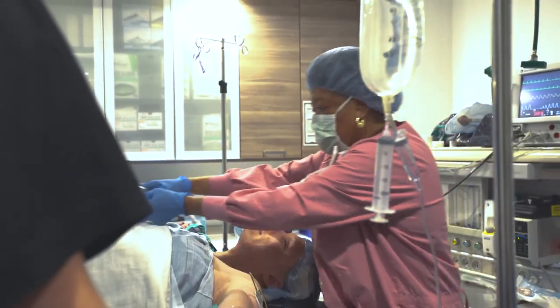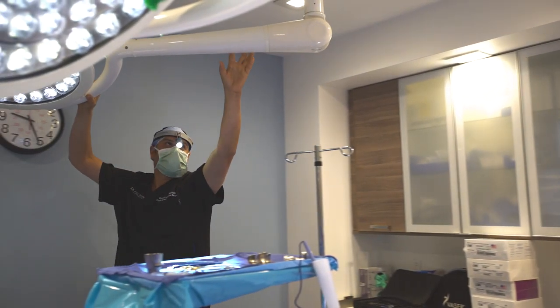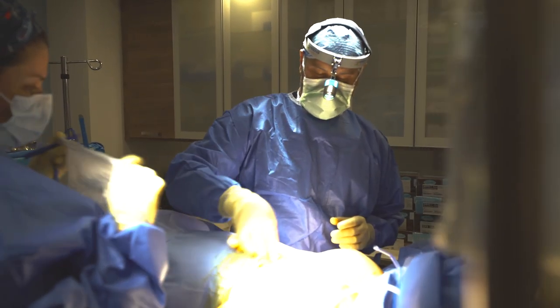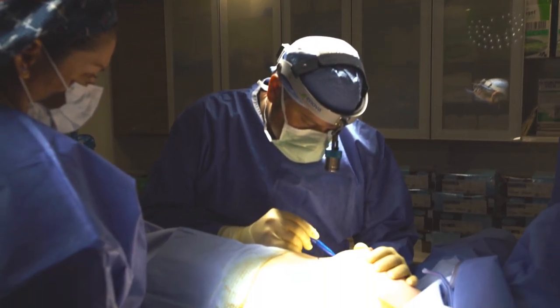A large number of the patients I see for surgery are ones wanting to have previous procedures either corrected or revised. These patients feel a need to come in because either their previous surgery was not done correctly or because of complications in their healing process.